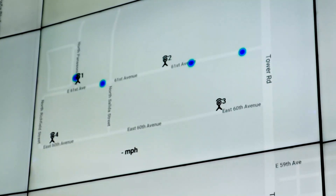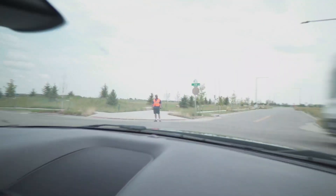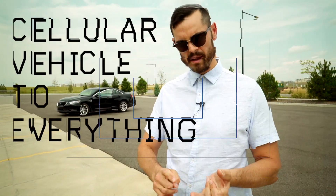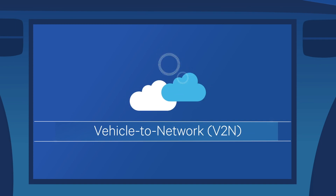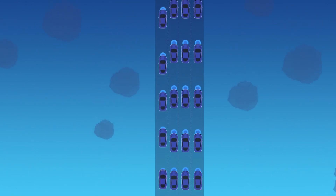This is a wireless technology that has the potential to significantly reduce the number of motor vehicle accidents caused by human error. CV2X stands for cellular vehicle-to-X communication, where X could be the infrastructure on the road, it could be other vehicles (CV2V), or it could be CV2P, which is pedestrians. It's a smart technology so that the car is always communicating to the environment around it, regardless of line of sight.